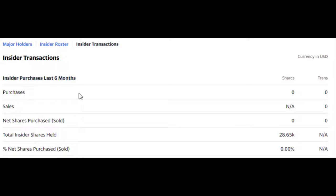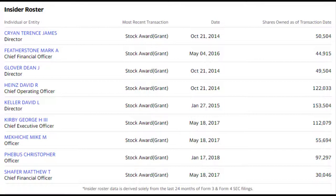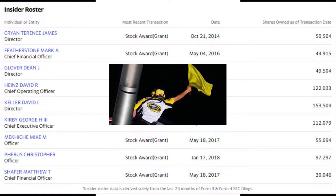Insider transactions over the past six months have been nil — no sales, no purchases. Total insider shares held at 28,650,000 is pretty negligible relative to shares outstanding and the float. Looking at the insider roster, director David Keller has the largest insider position, second is David Hines with 122,000 shares, and third is CEO George Kirby at 112,000 shares. I find it concerning that two CFOs have positions considerably lower than the overall insider average — having the CEO not at the top and CFOs at the bottom of the list is a yellow flag.